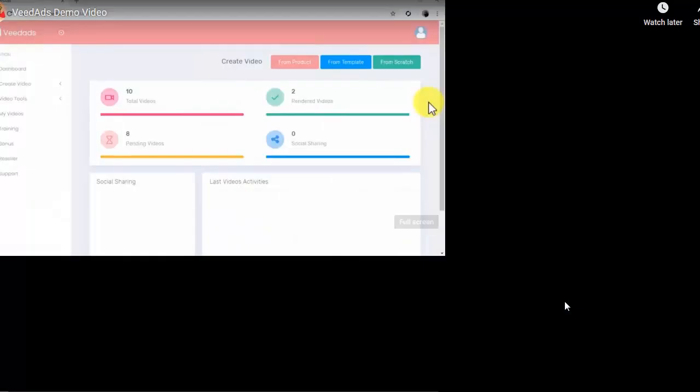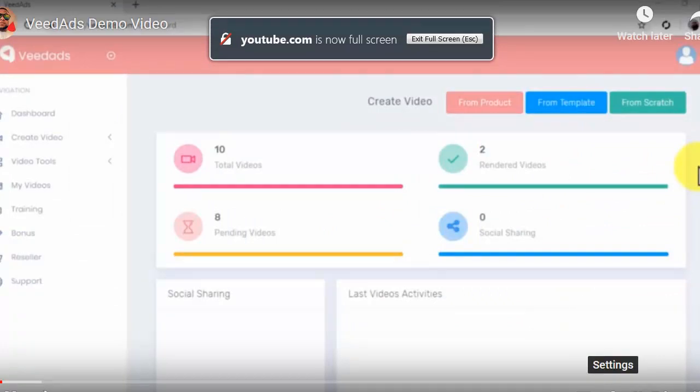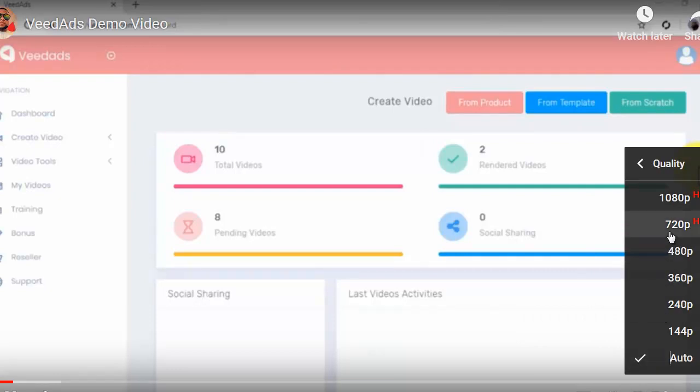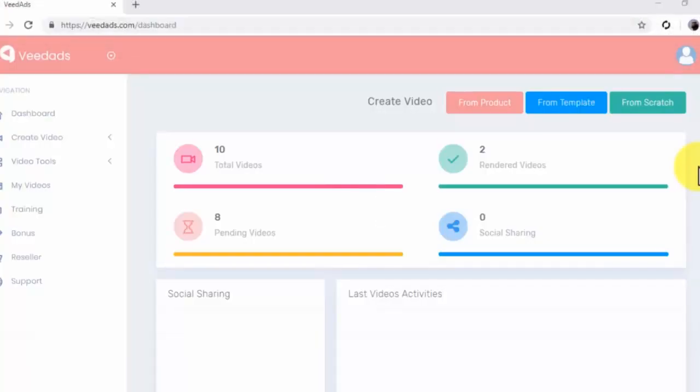Hey there, everyone. If you've ever had a hard time trying to create a product video ad because you didn't have the proper video editing tools, the expertise, or even the right budget, then keep watching. Because we've got something just perfect for you. Veed Ads is a new video editing software that will basically allow you to create professional grade video ads on autopilot by letting you pull content from existing products on top e-commerce sites and then use the easiest drag-and-drop video editor on the market to produce video ads that really convert. In this video, we'll take you on a tour of the Veed Ads software, starting with the dashboard and then through its powerful video editing tools and features.